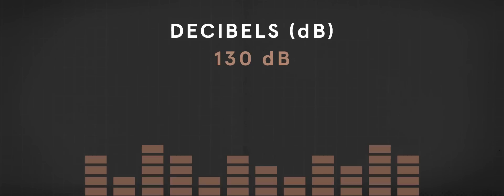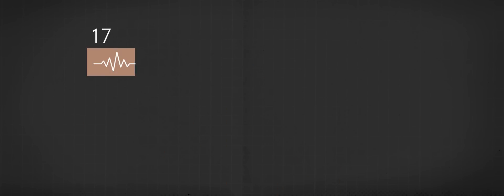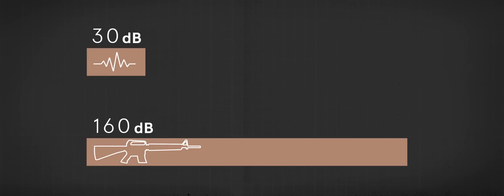Decibels are not a linear scale — they are logarithmic. This means that for every 10 decibels, the perceived loudness doubles. For instance, a whisper measures around 30 decibels, while an unsuppressed gunshot from an M16 A2 rifle reaches beyond 160 decibels.